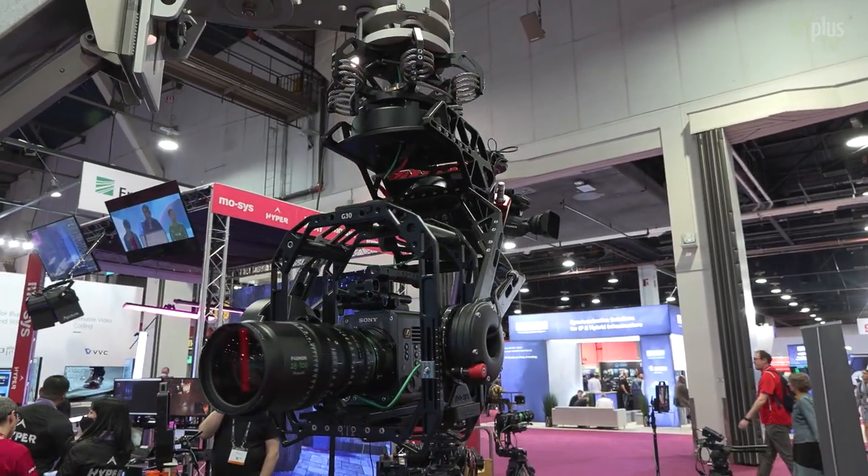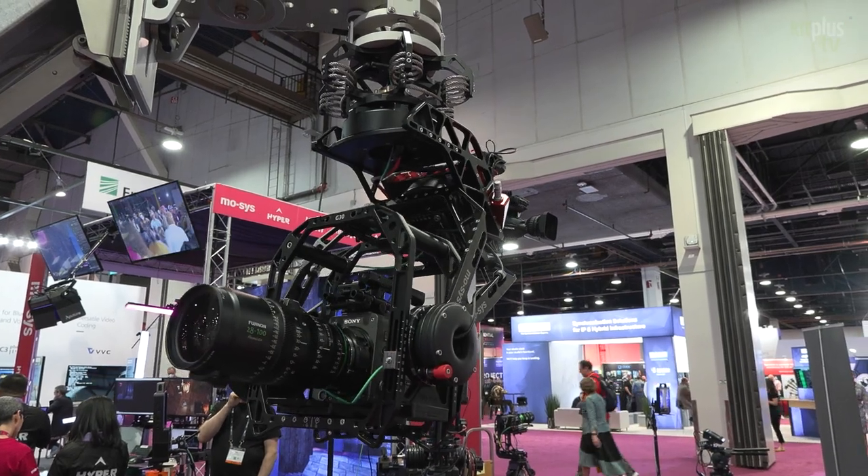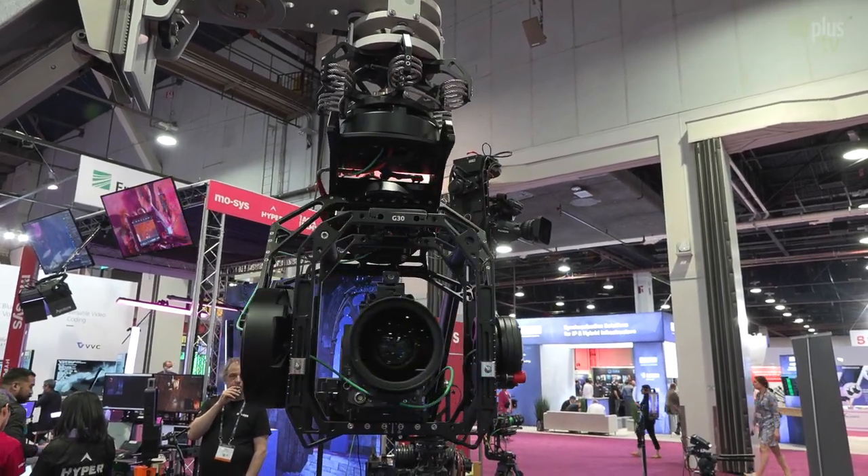But that's not the only novelty we have here. Since MOSIS is also a hardware manufacturer, we have been manufacturing remote heads and robotics for a number of years. Here at the show you can see our new gyro stabilized head, the G30. That's on the MOSIS booth.